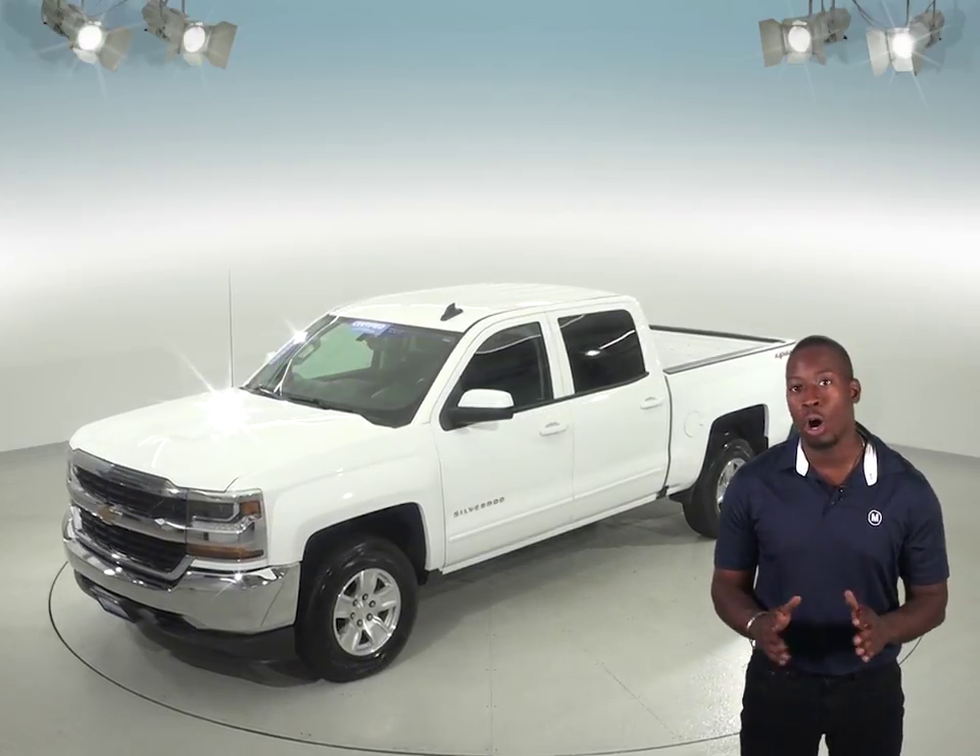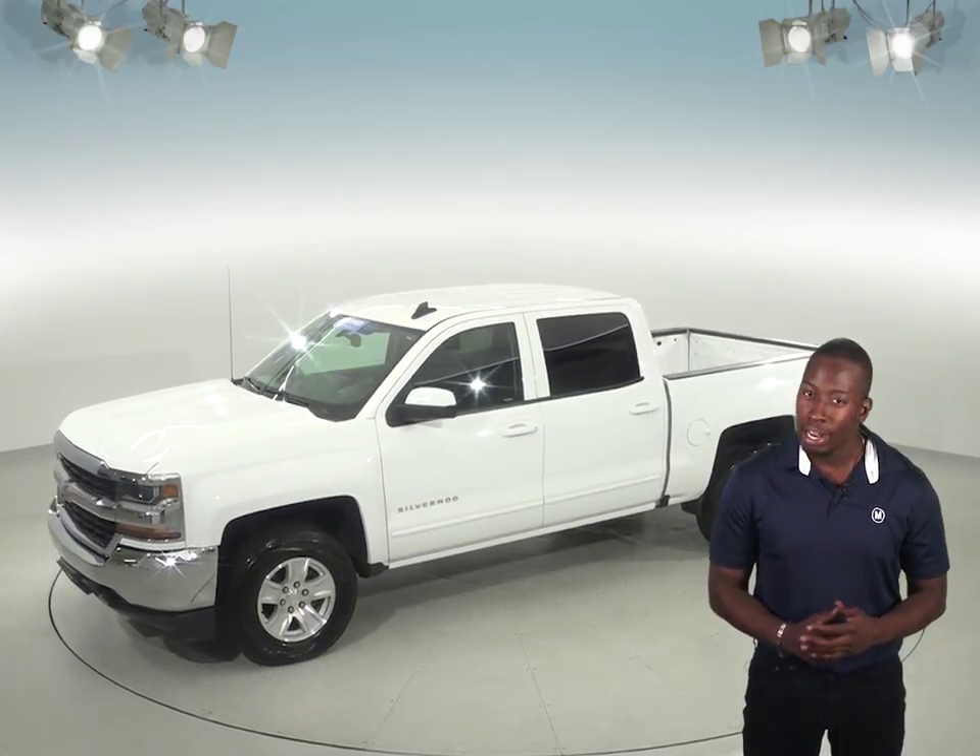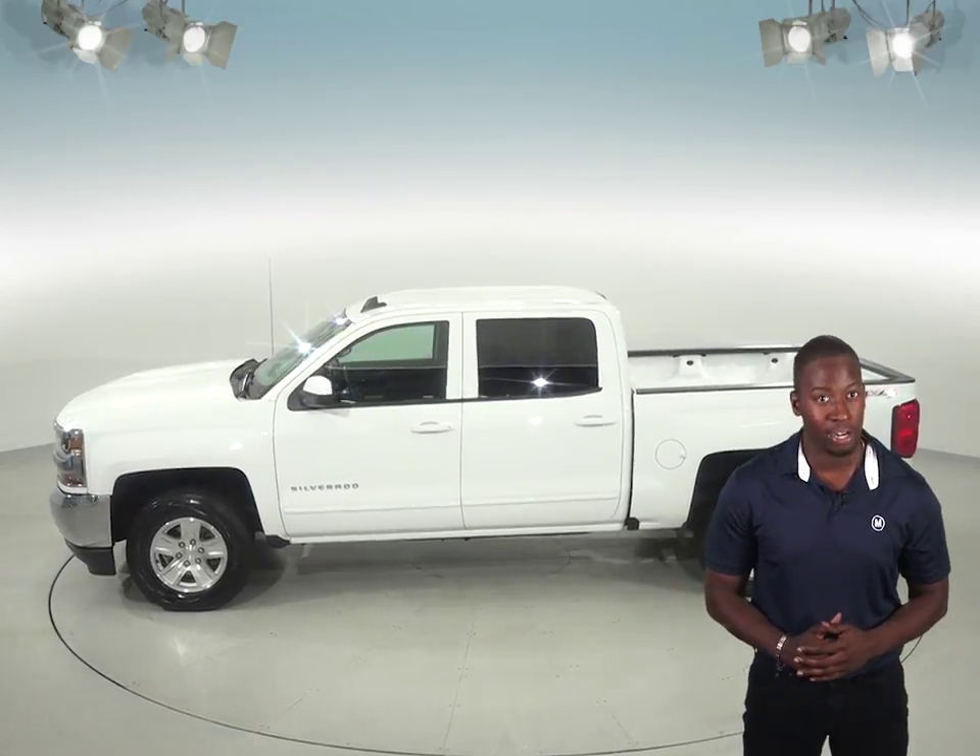It also has a towing package so you'll be able to haul whatever you might need with this truck. Nice features include a Sirius XM ready radio and a backup camera to help make it easy to park.